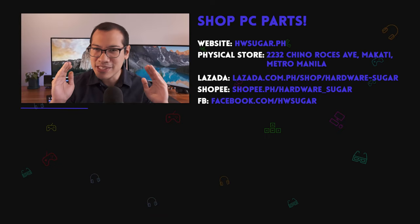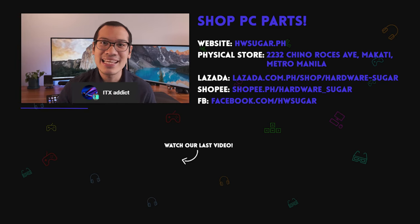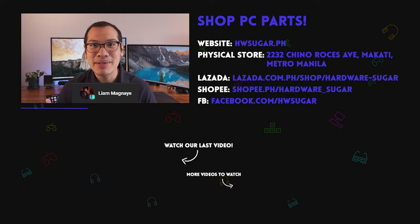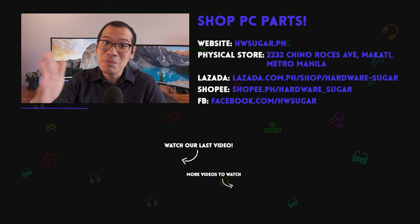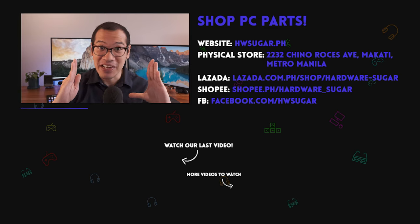Stay safe everyone. We want to give a special shout out to Christian Espinosa, Raphael James, ITX Addict, Ian Meru, Liam Magnay, and John Rubin-Occia. Thank you so much for your continued support for more than a year. You guys are just freaking awesome.